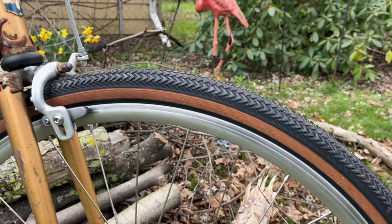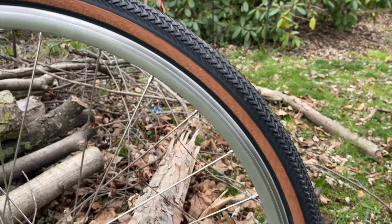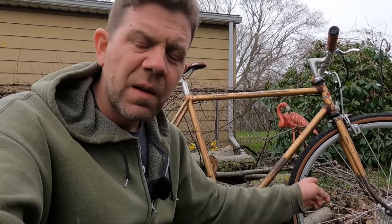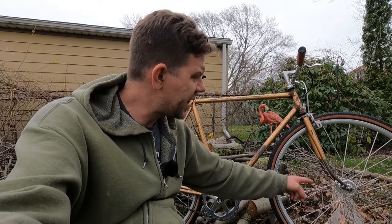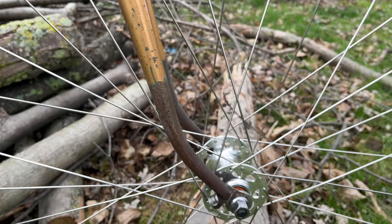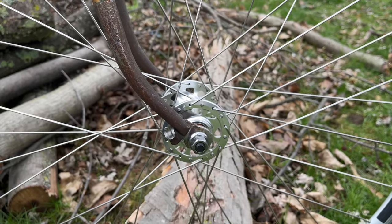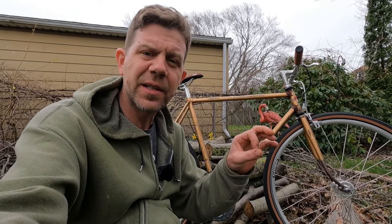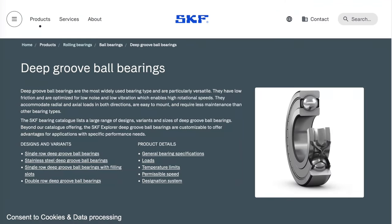The wheels are just these Alex DA-22 rims, and I think they're Formula hubs — a high-flange track hub with what bicycle people call cartridge bearings. It's a deep groove ball bearing, sealed both sides. They weren't very expensive.